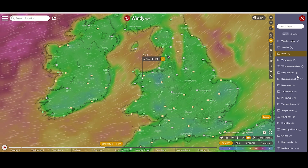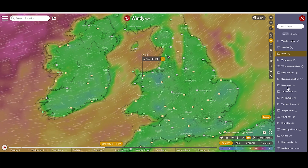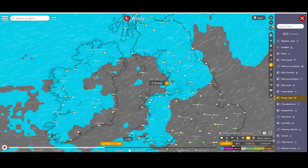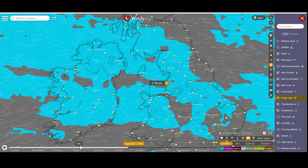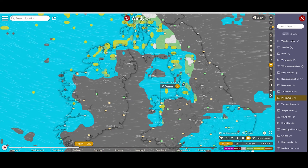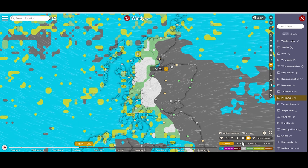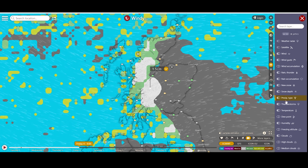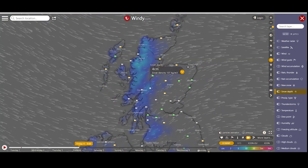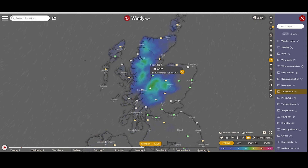In the winter we've got options on Windy for new snow, snow depth and precipitation type. So we can have a look - it looks like pretty much rain all week. But if we head up to Scotland we can see white, so there's going to be a whole lot of snow, which is good. We've got new snow and snow depth which you can run through throughout the week - that'll give you a good idea of what's coming.